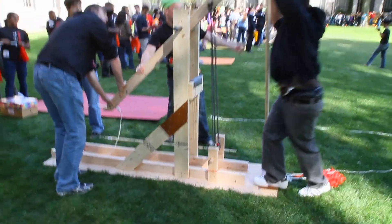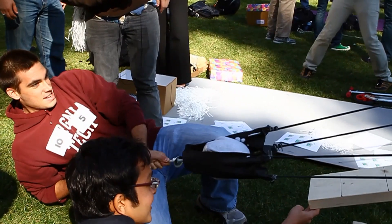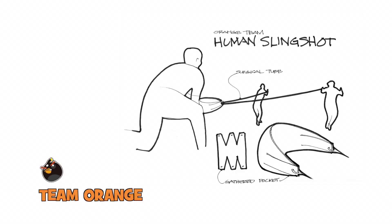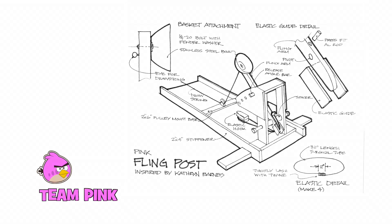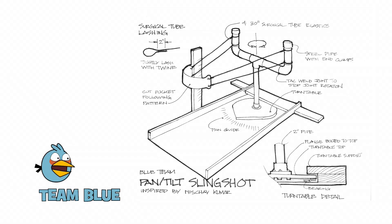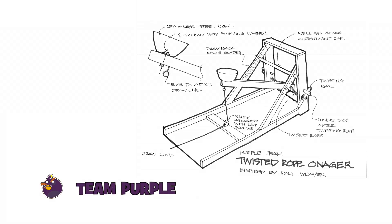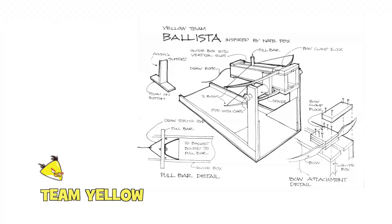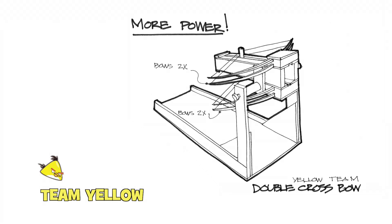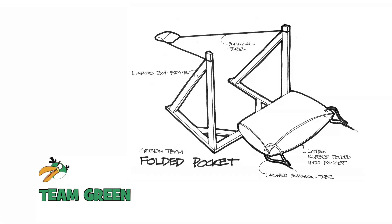The final designs for each team were: Red Team's trebuchet, Silver Team's guided slingshot, Orange Team's human slingshot, Pink Team's fling post catapult, Blue Team's pan-tilt slingshot, Purple Team's twisted rope, Yellow Team's ballista that transformed into a twin bow and ended up as a rigid buck, and Green Team's folded buck.